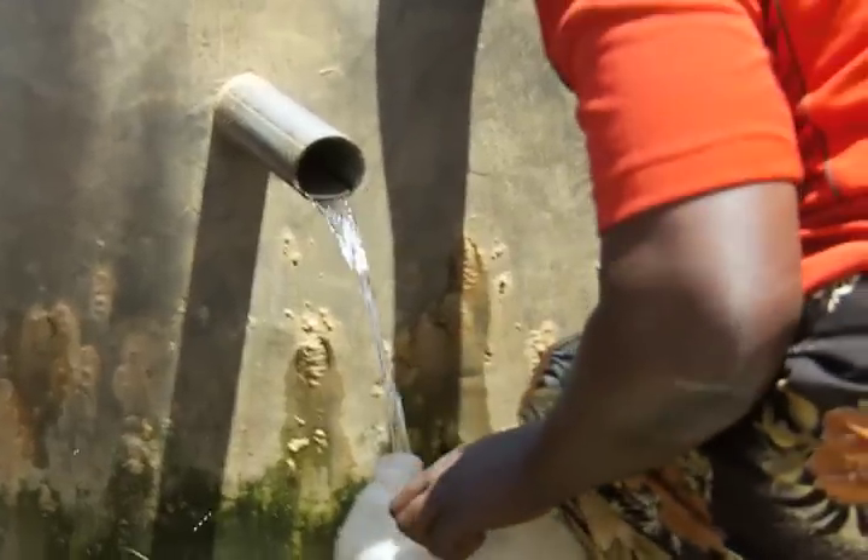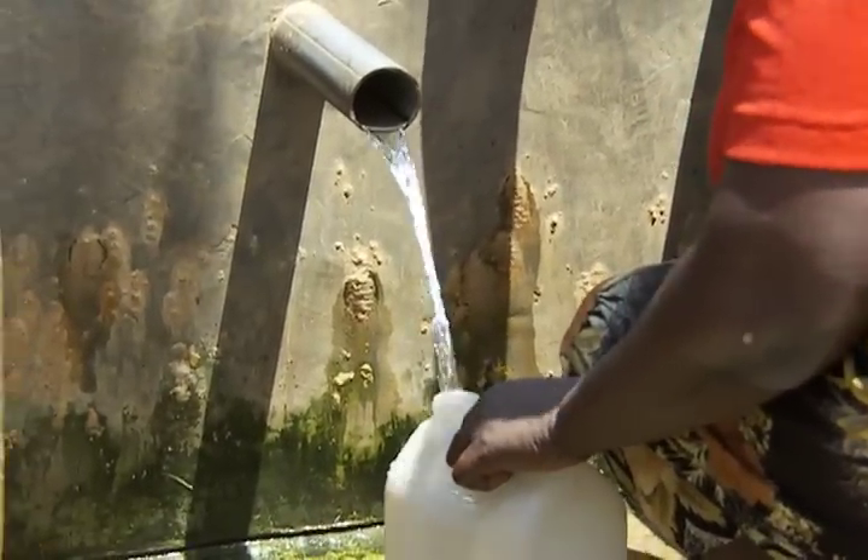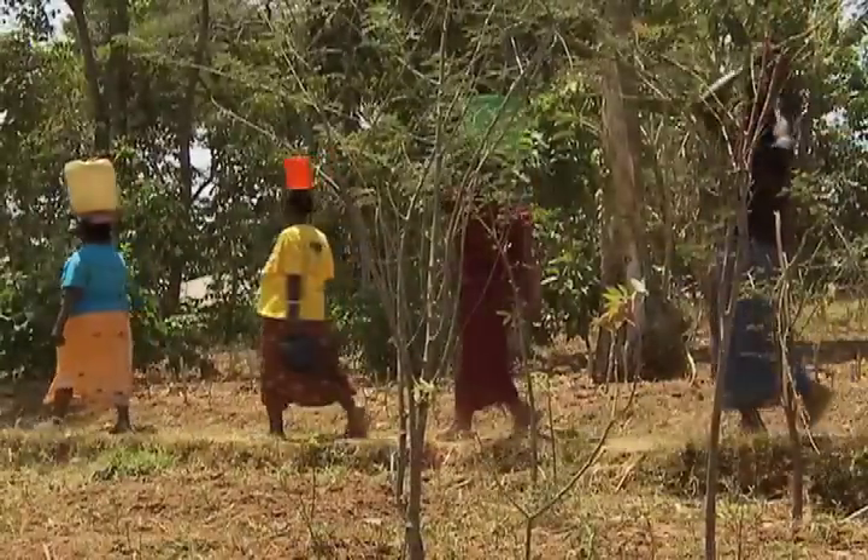The unclean water they bring home hosts waterborne bacteria, viruses and parasites. Typhoid, cholera and amoeba kill tens of thousands each year.